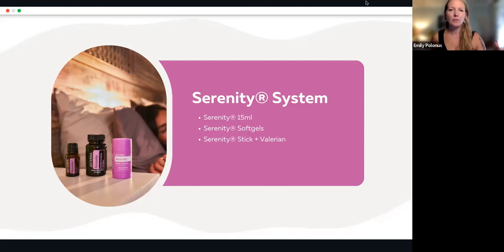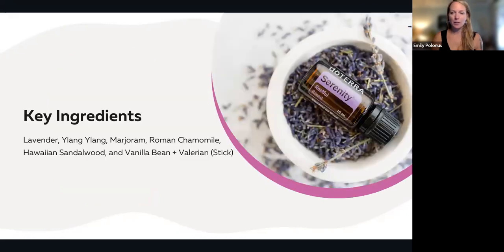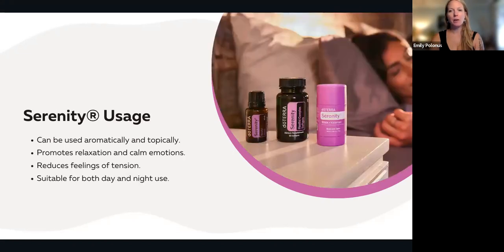And then the serenity stick, which is a lovely combination of the serenity oil, and they've included some valerian oil as well to help with calming. The key ingredients in the serenity oil are lavender, ylang-ylang, marjoram, Roman chamomile, Hawaiian sandalwood, and vanilla bean. And then the stick has the valerian added on top of that.